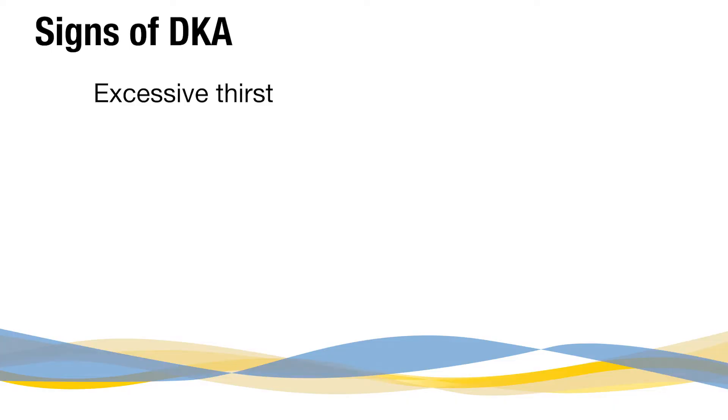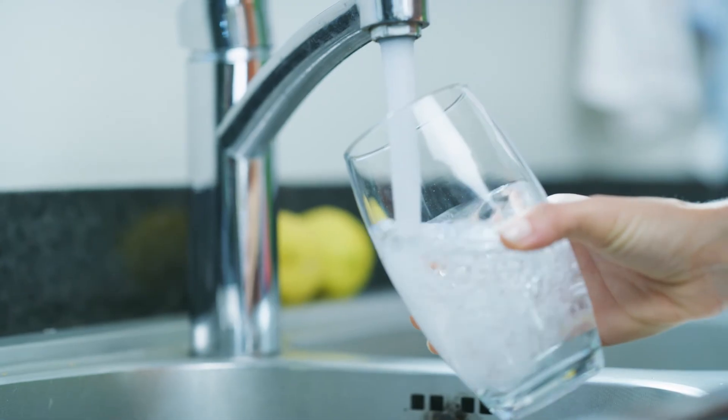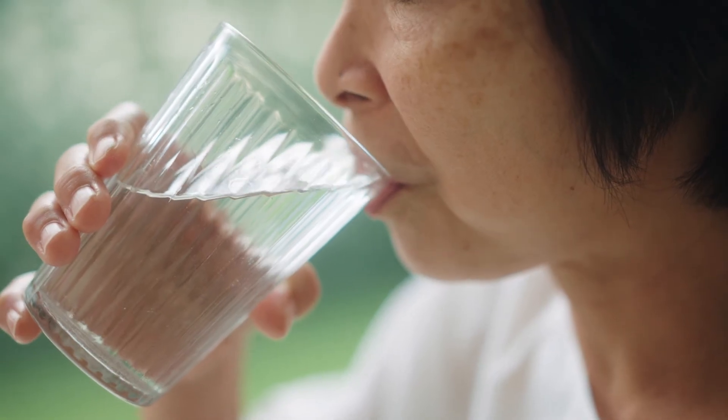Here are some key signs to watch for if you suspect you or someone you know may be in danger of DKA. First, excessive thirst. DKA can cause extreme dehydration, so if you find yourself feeling constantly thirsty no matter how much you drink, it's important to take note.